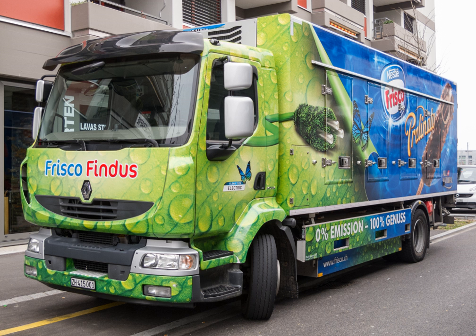DAF delivered its first CF articulated lorry to Jumbo for testing in December 2018. It uses a VDL powertrain.